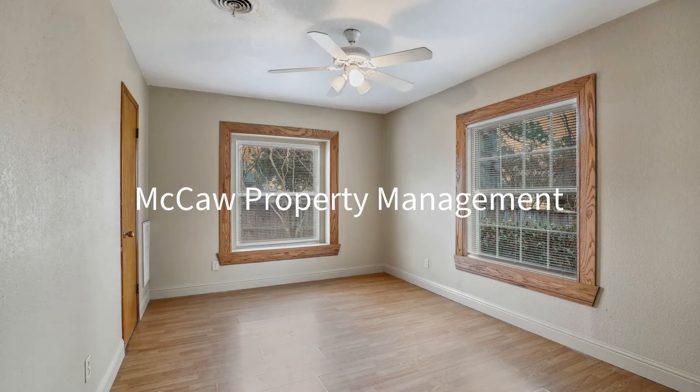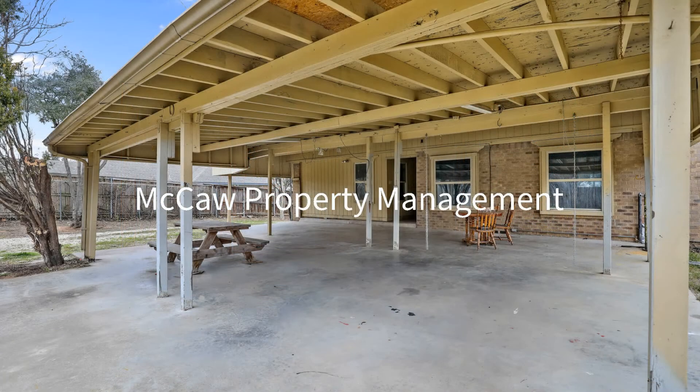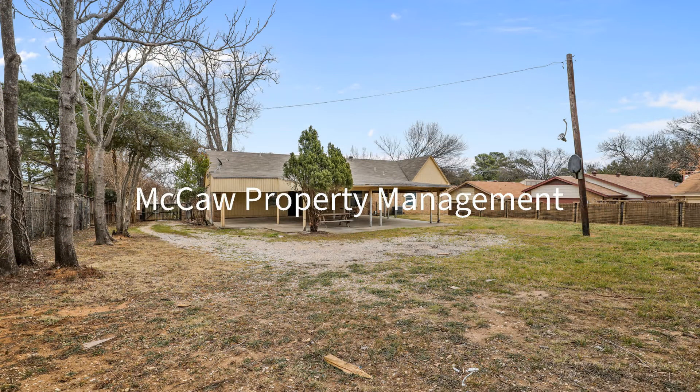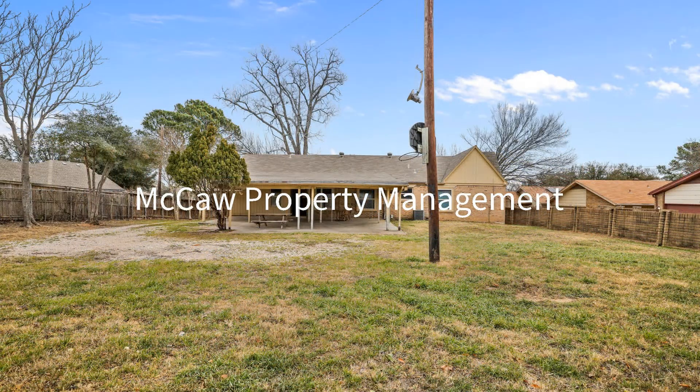If you're interested in this Arlington, Texas rental property, or want to know what other rentals are available in the area, contact us today. We are ready to help you find your next home.